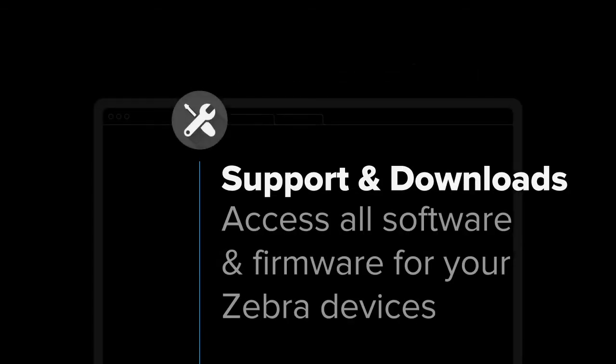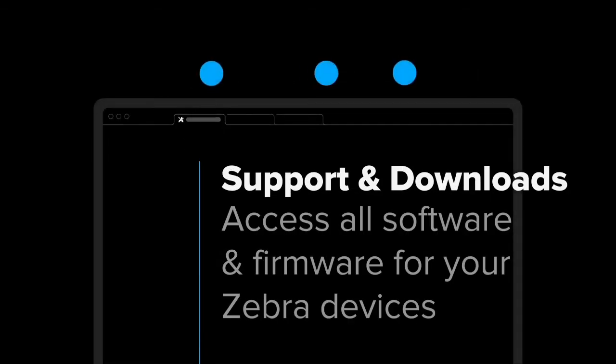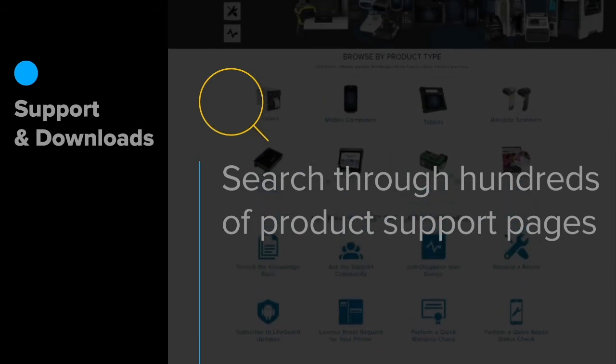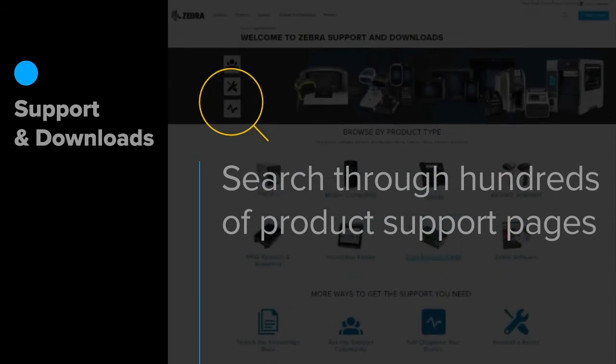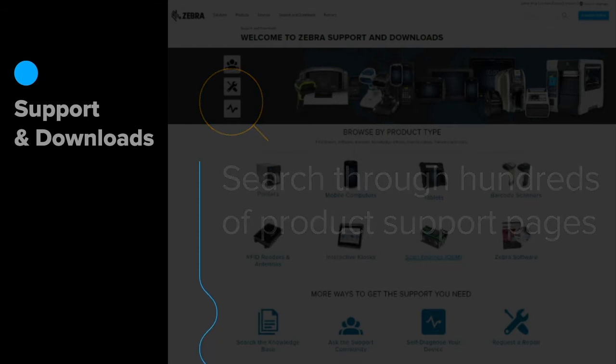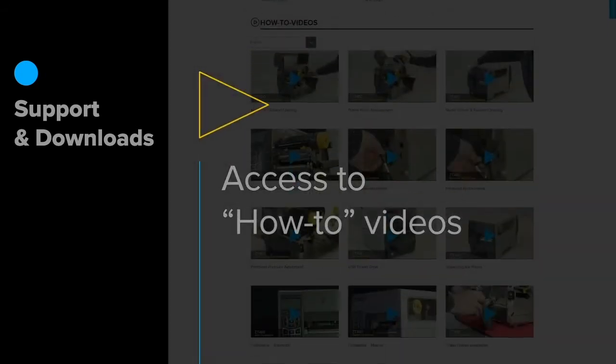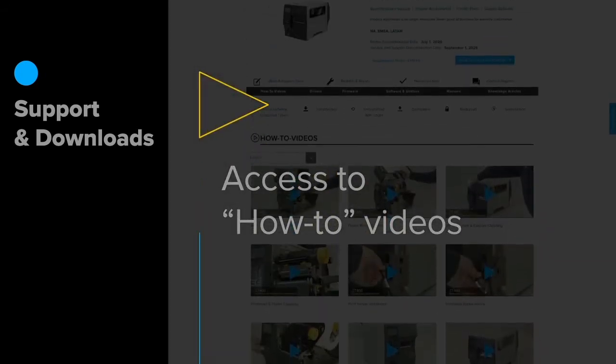Have you determined that your device needs a software update? From Zebra.com's support and download site, you can access all software, firmware, and security patches for your Zebra devices. Did you know that having a Zebra OneCare contract unlocks the restricted software that you might need? You might even find what you're looking for in our vast knowledge base, or get instructions on a fix with one of our how-to videos.